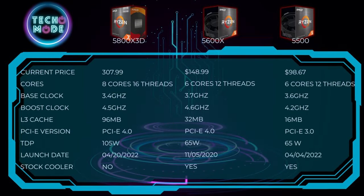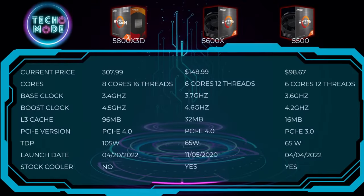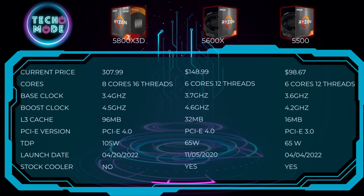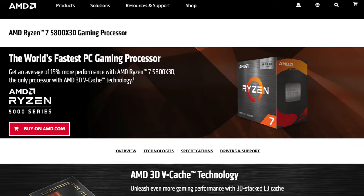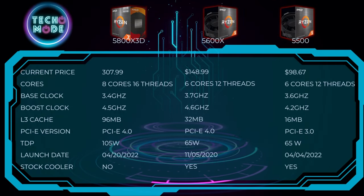Comparing the AMD processors: the 5500 at under $100 is a perfect budget-friendly processor. It doesn't support PCIe 4.0, but that doesn't really matter in gaming. The 5600X came out in 2020 but is still very relevant in 2023 — it's the processor I'd recommend for mid-level builds for under $150. The 5800X 3D is about double the price of the 5600X and triple the price of the 5500. You get more cores and threads, AMD's 3D V-Cache technology which helps in gaming, and it's the best AM4 has to offer — but at double and triple the price, I doubt we'll get double and triple the performance. It also doesn't come with a stock cooler.